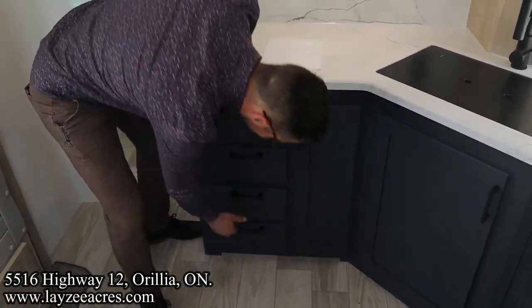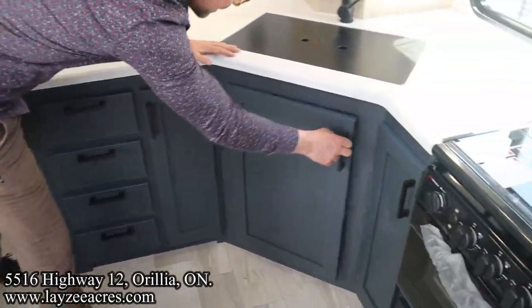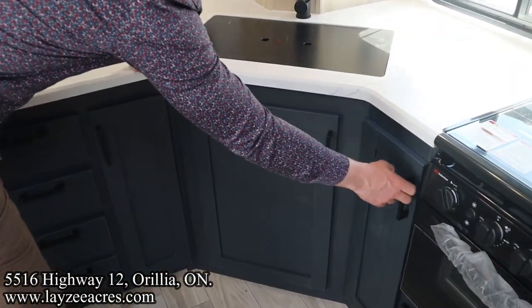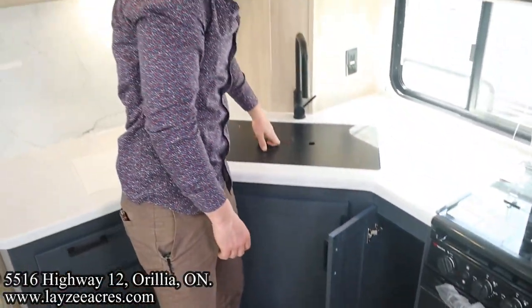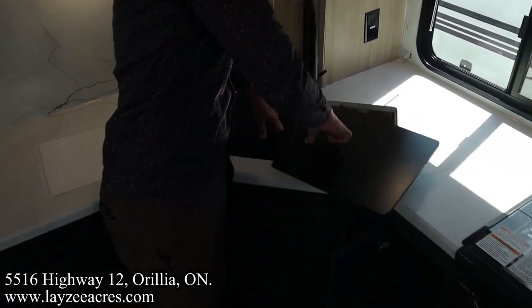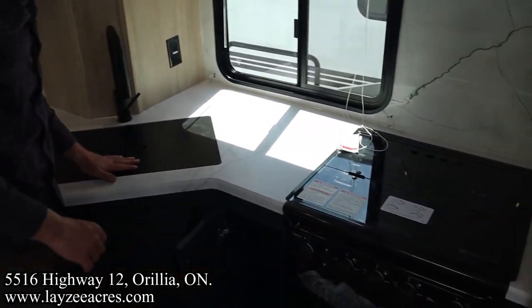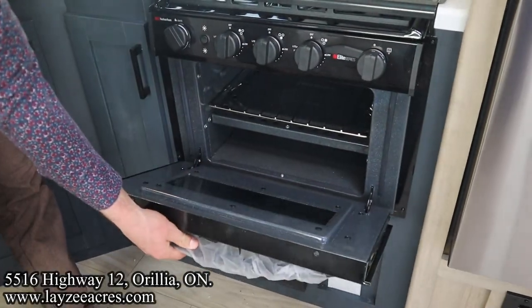Drawer here, all the way down to the bottom. Cupboards throughout. Skinny garbage can location — easy peasy. Undermount stainless steel sink. Nice kitchen window too. Three-burner stovetop with a glass stovetop cover. Oven down below.